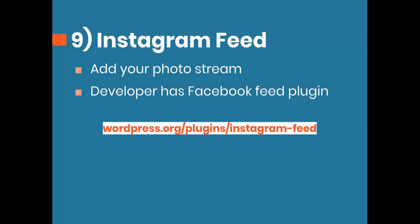Number nine is a really simple plugin just for embedding your Instagram feed. The developer also has a Facebook feed plugin, so if you like the way this one operates, you might want to grab that one as well.